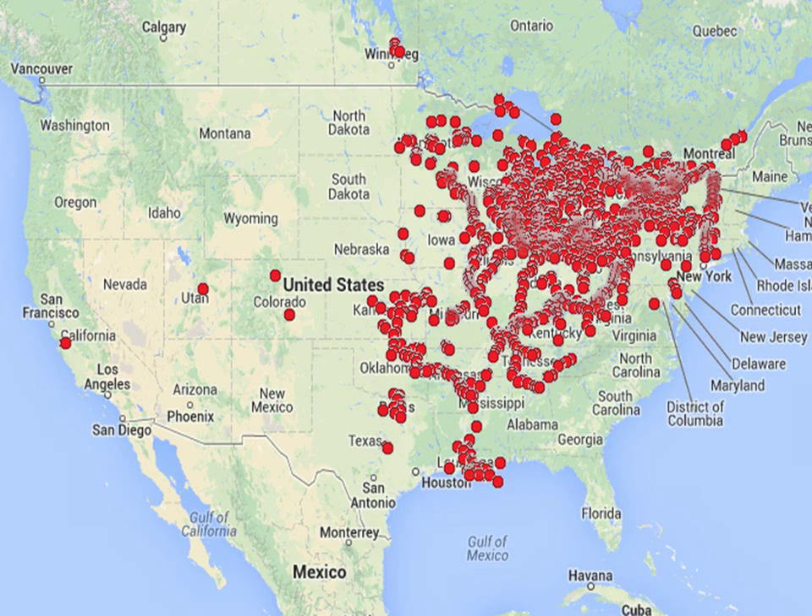Due to the rapid spread of the zebra mussel, and just how many lakes, rivers, and small bodies of water the U.S. has, it is very hard to tell just how many of these may be infested with this invasive species. This map only shows all of the reported findings of zebra mussels. There are probably hundreds or even thousands more bodies of water that they have yet to be discovered in.